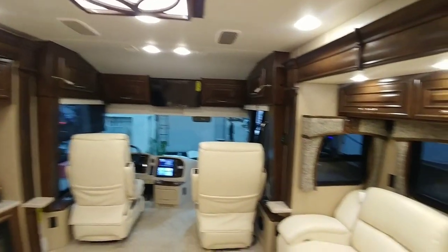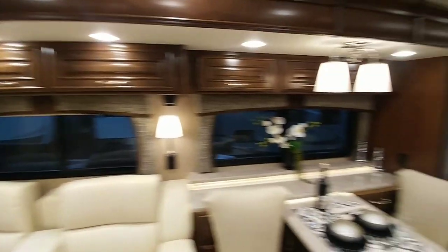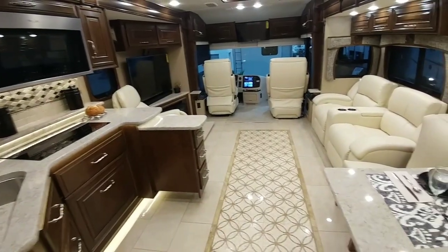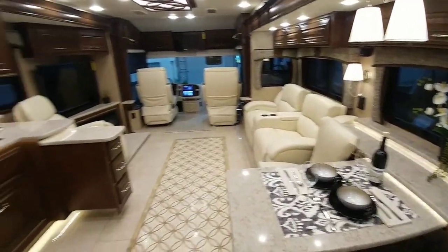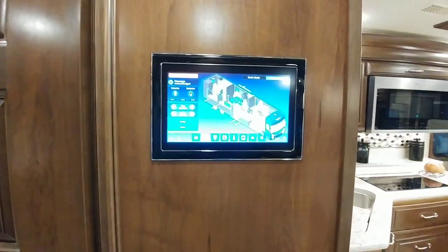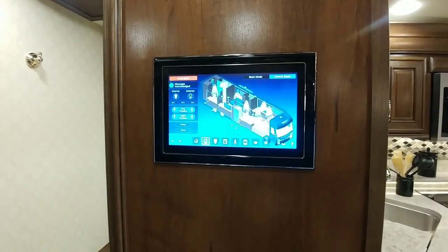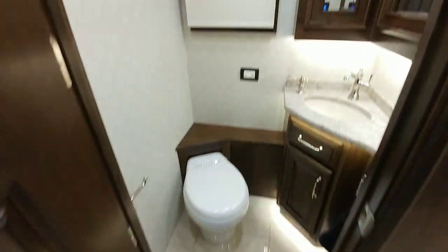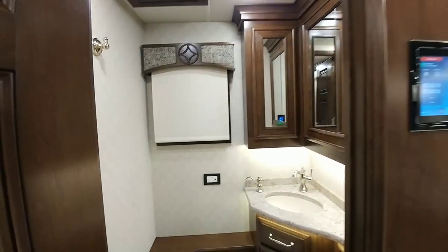This is kind of the definition of what people think of when they think of a motor coach — a huge kitchen area, lots of countertop plus the ability to expand the countertop out, theater-style seating, and a control panel right here that gives you all your information and the ability to control lighting, awnings, shades, and everything. The unit also has a half bath, and a good-sized one too.